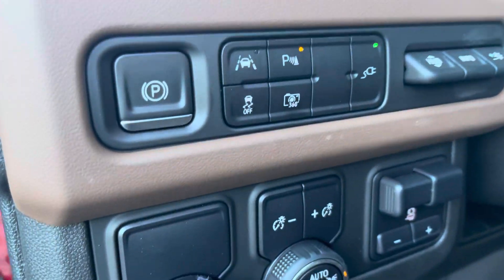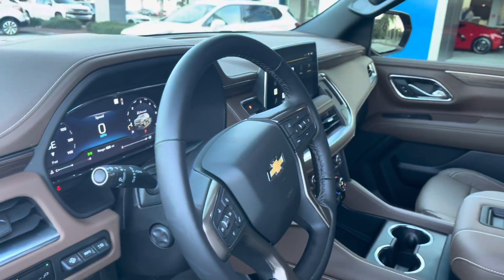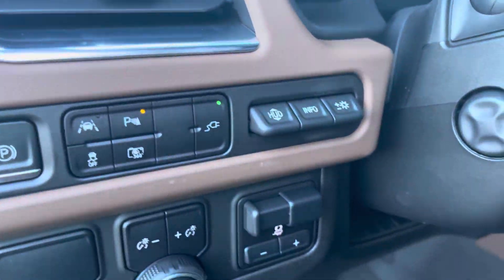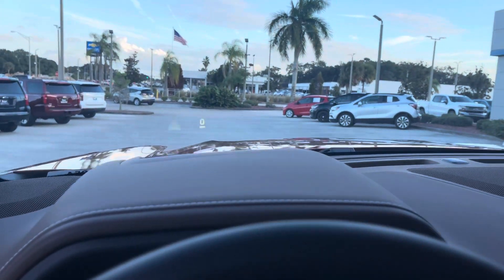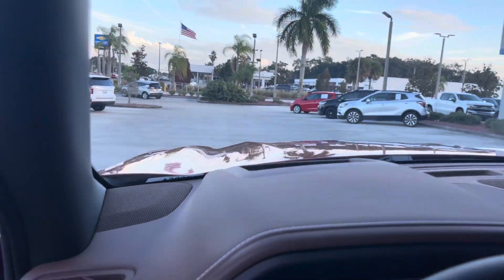Lane departure assist, parking assist, and 360 — if I press this it will bring up those cameras again. Beautiful feature. Heads up display is going to put your speed, your direction, and navigation all right there. You can kind of see it with the camera — the heads up display is an awesome feature, looks like it's floating right there in the air.